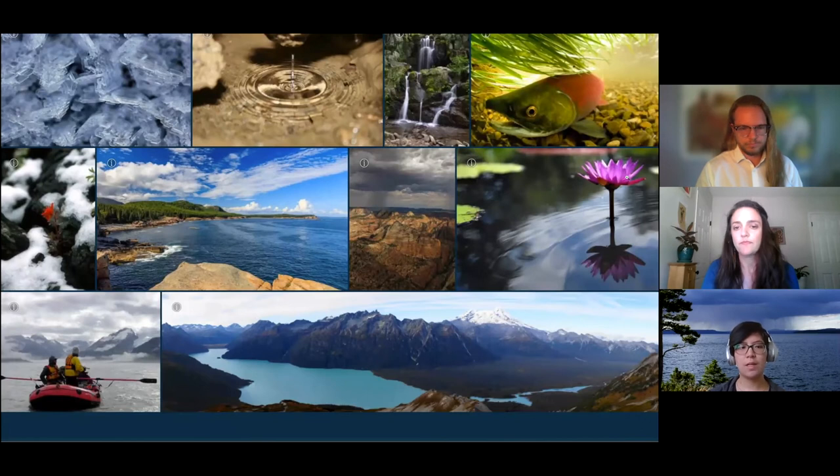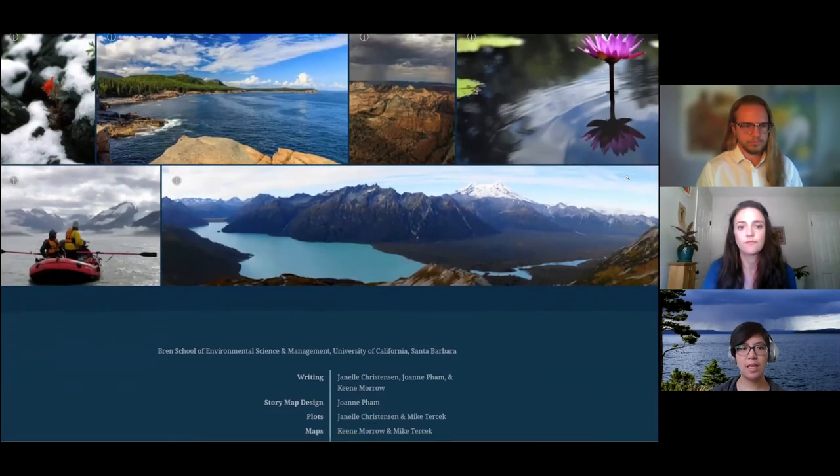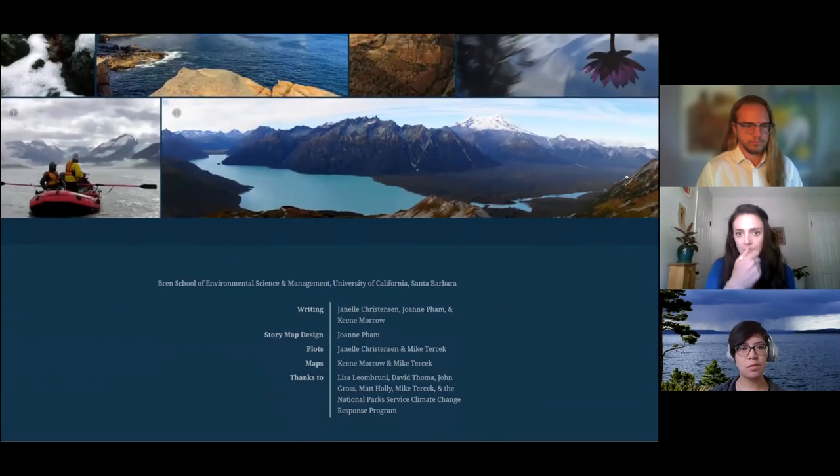Thank you all for coming today. I'd also like to thank our advisor Lisa Lambroni, and clients at the National Park Service — John Gross, David Toma, Mike Tarczyk, and Matt Hawley — for their guidance and advice on this project. We'd now like to open the floor to any questions.